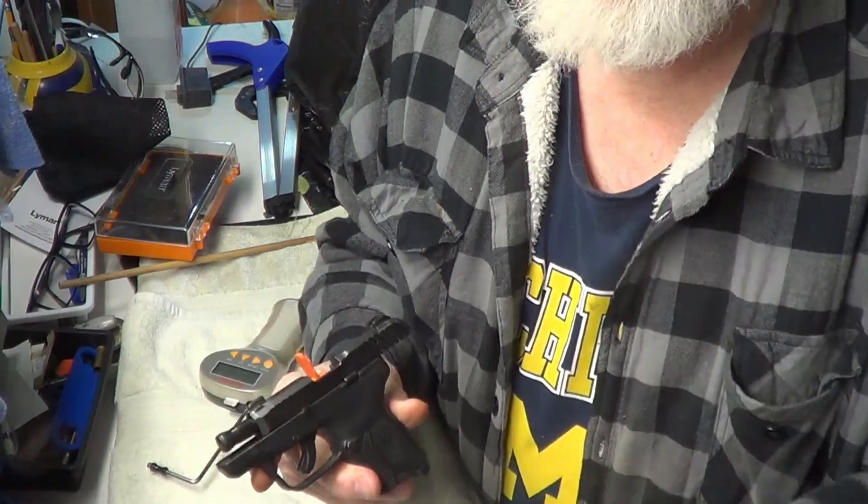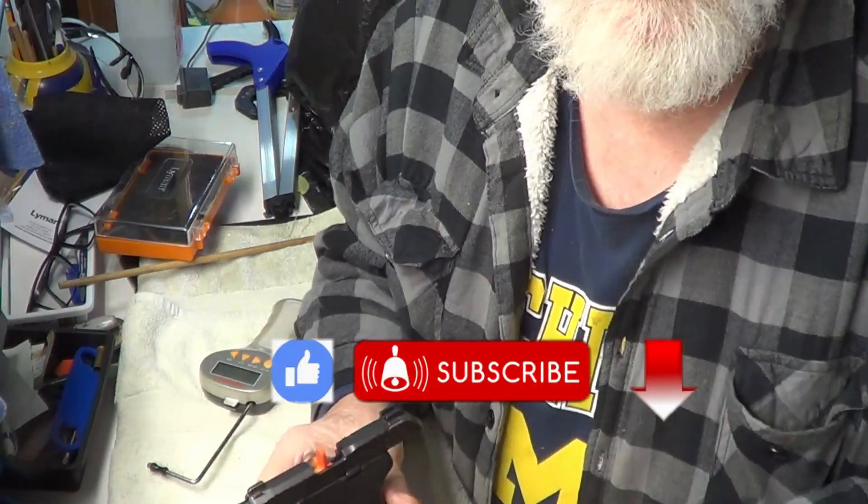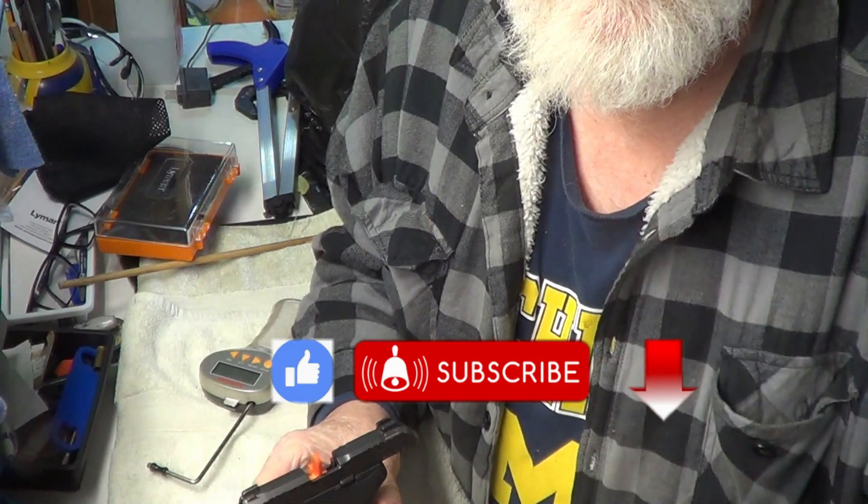Hi guys and gals. Welcome to TAB Videos. So glad you could stop by. Trigger Thursday.